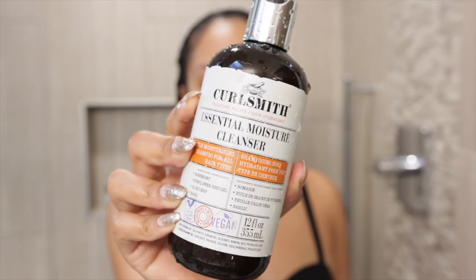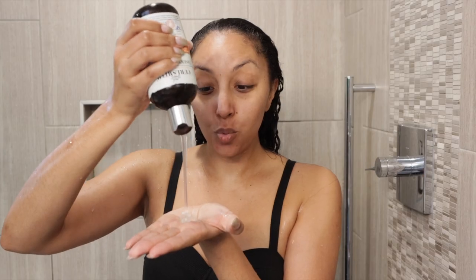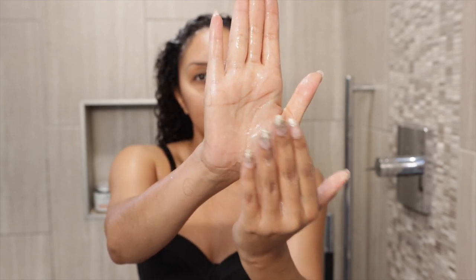Today I'm gonna tell you all about these new products, how they work, and show you how to apply them, starting off in the shower. This is the new Essential Moisture Cleanser — a gentle moisturizing shampoo for all hair types, even straight. It has rosemary, sunflower seed oil, aloe leaf, and basil. It smells just like the co-wash and the rest of the moisture line. The consistency is different than I thought — it actually looks like a clear gel instead of a creamy shampoo, which is surprising for a moisturizing shampoo.